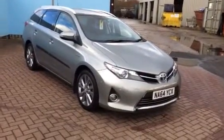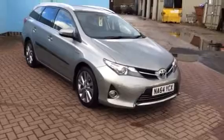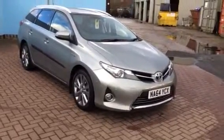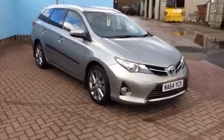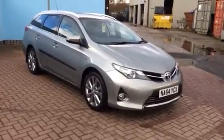Here we have an Aris Hybrid Touring Sport XL in metallic grey. I'm just going to walk you around the vehicle to give you an idea of the condition.